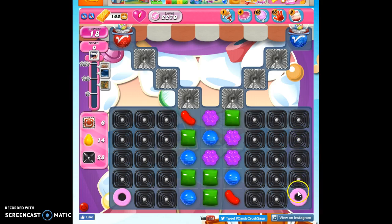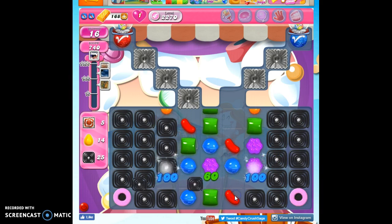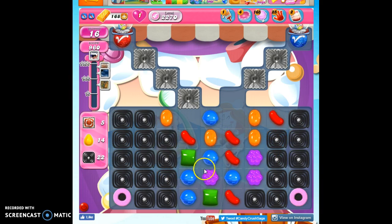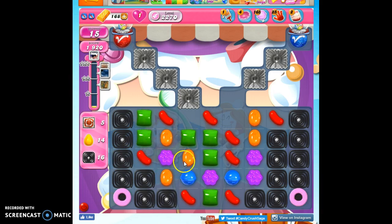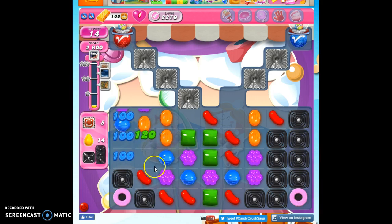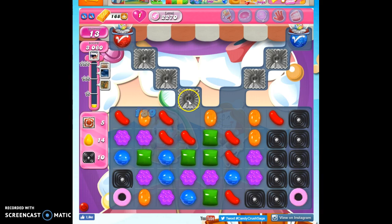So I need to clear out as much of that as I can. The coconut wheels are going to help me take out the frosting, but right now the licorice has them bound up. So I have to get rid of the licorice, if I can, because oftentimes I only have one move to make on the board, or no moves, and I get a reshuffle. But while I can, I'm taking out the licorice, and that will give me access to the frosting.